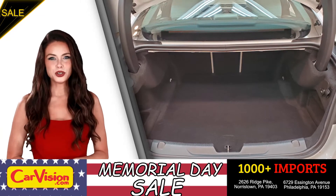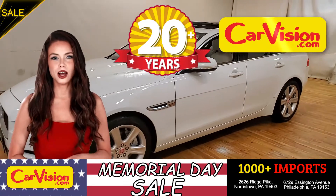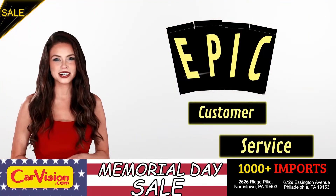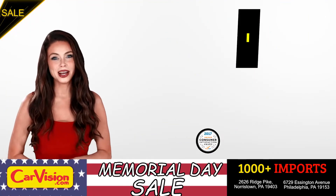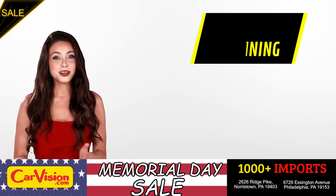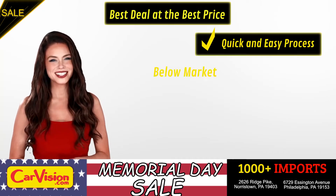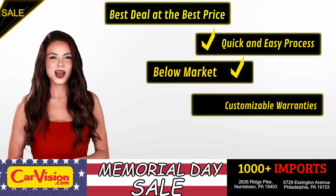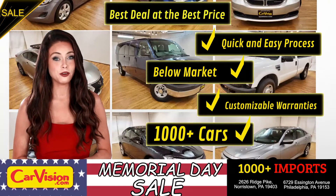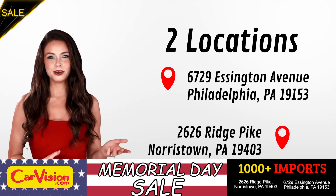And this completes our tour of this beautiful car. After 22 plus years in business, CarVision.com takes pride in providing epic and celebrated customer service, winning the renowned dealer rate customer satisfaction award for several years in a row. Here you can find the best deal at the best price with a quick and easy approval process, below market pricing, great customizable warranties, and a curated inventory of over 1000 plus imports in two convenient locations in the Philadelphia region.